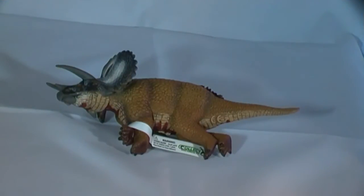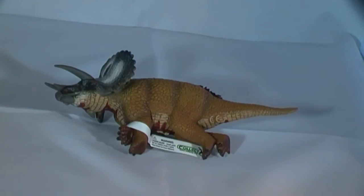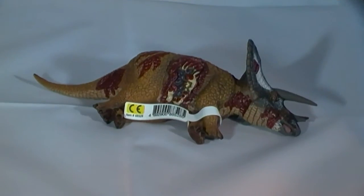Model collectors and dinosaur enthusiasts can now have a dead Triceratops to use when creating their own prehistoric scenes. The model itself is very cleverly designed. On the reverse — the side that is placed downwards — there are no signs of injury to the beast. However, on the other side, the side that faces upwards, there are deep wounds and cuts present, indications that this herbivore was attacked by a large predatory dinosaur, the implication being that it is a Tyrannosaurus rex.